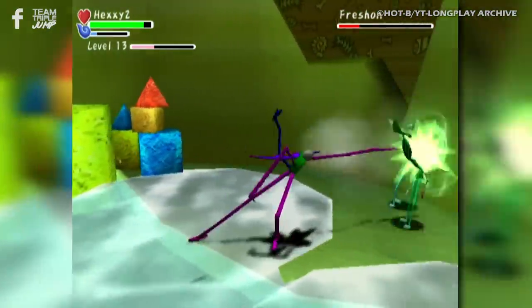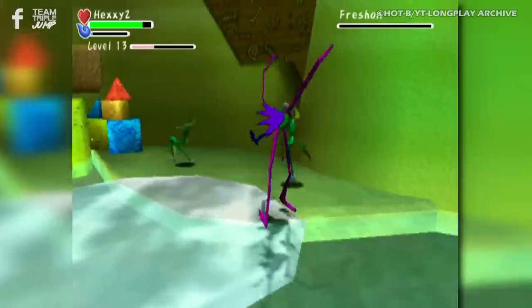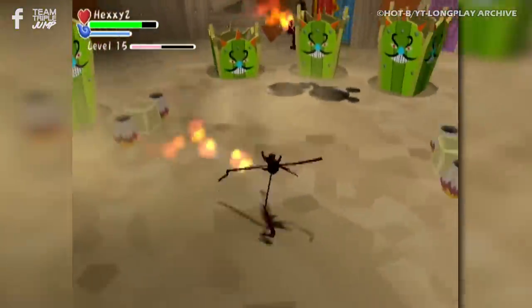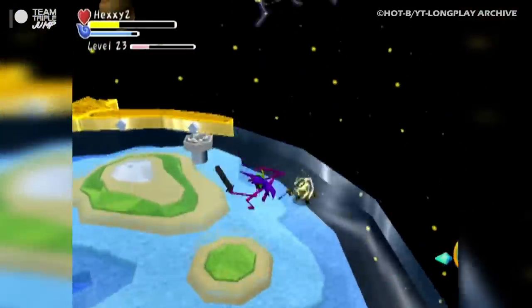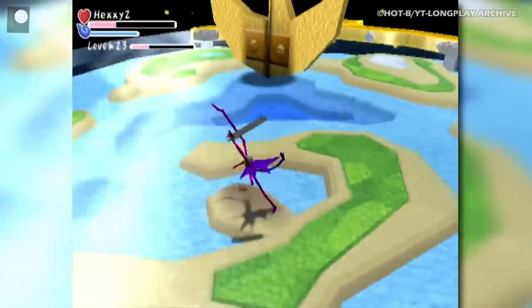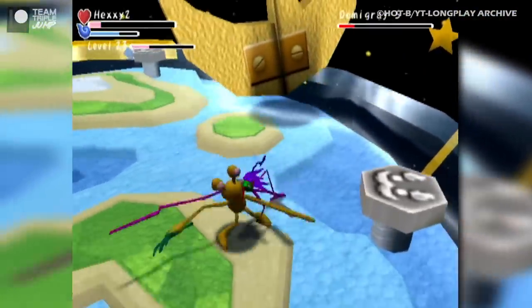Graffiti Kingdom was somewhat ahead of its time, missing out on the boom of video games that encouraged creativity and customization. However, players who did take the plunge reported hours spent tweaking their wacky avatars, with particularly artistic analog stick-wielders able to achieve some fun and rather familiar-looking results. Oh, and lots of Wilsons, obviously.